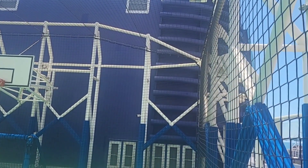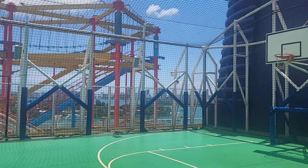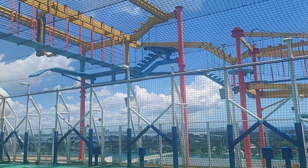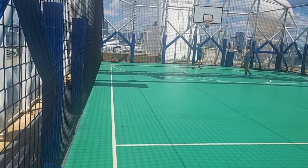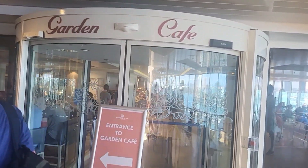On deck 18 you will find the basketball court. After touring this ship I've worked up an appetite, so we are going to go check out the Garden Cafe, which is the buffet area.